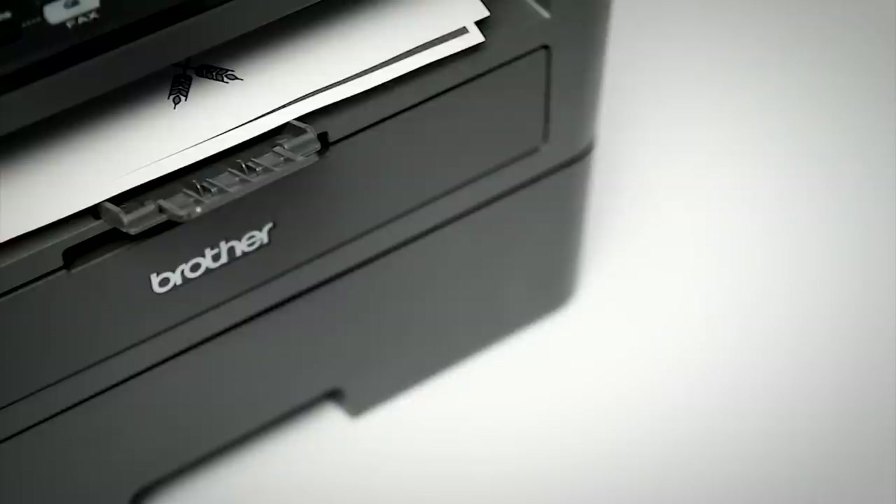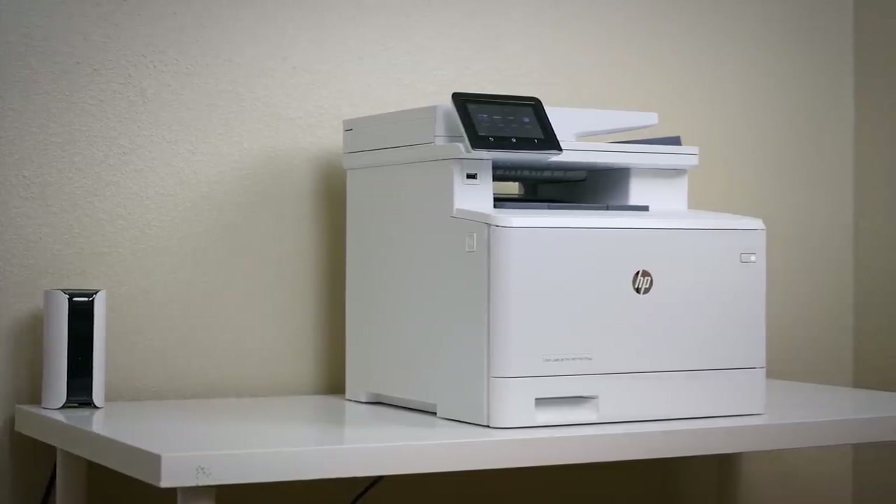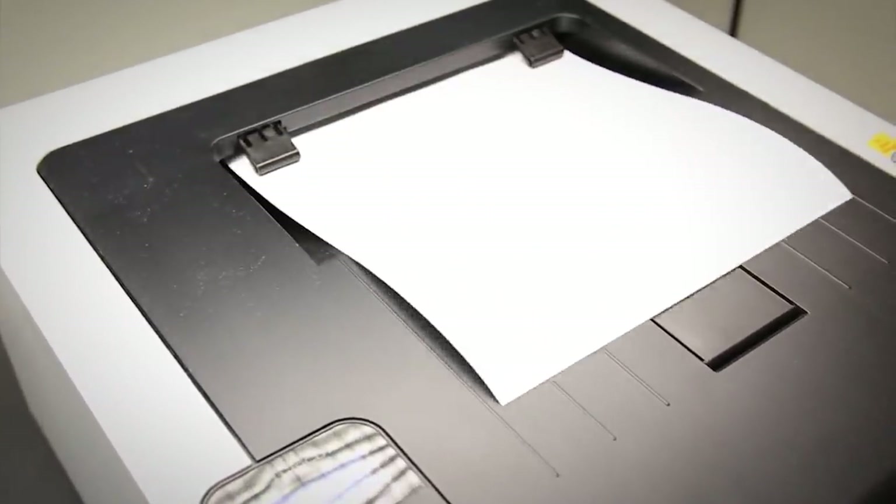On the downside, lasers often have a significantly higher upfront cost, and they're nowhere near as capable as inkjets at reproducing fine gradients and complex color output, such as photos.